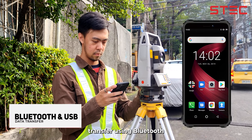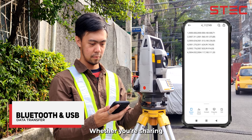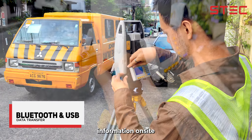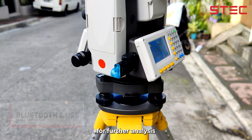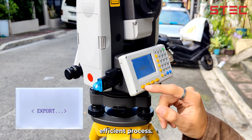Benefit from hassle-free data transfer using Bluetooth and USB connectivity. Whether you're sharing information on-site or transferring data for further analysis, STEC Armour 3 ensures a smooth and efficient process.